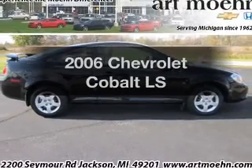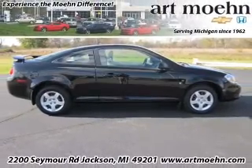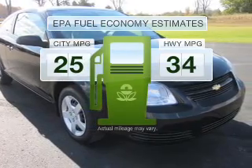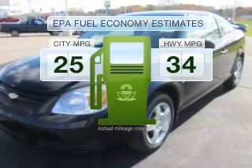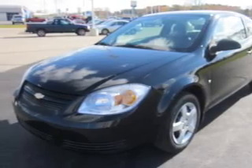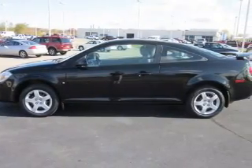Imagine yourself in this 2006 Chevrolet Cobalt. This is the set of wheels you've been looking for. In the city or on the highway, you'll spend less time at the pump with this fuel-efficient vehicle, featuring an efficient four-cylinder engine connected to a manual transmission that'll keep you in touch with your vehicle.